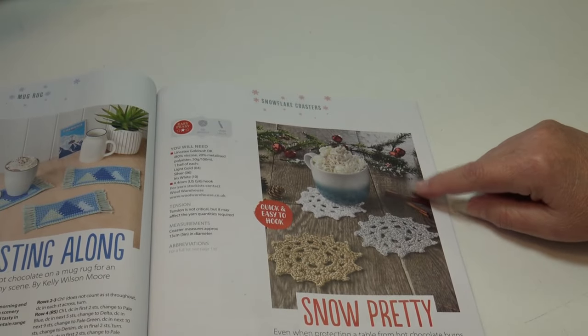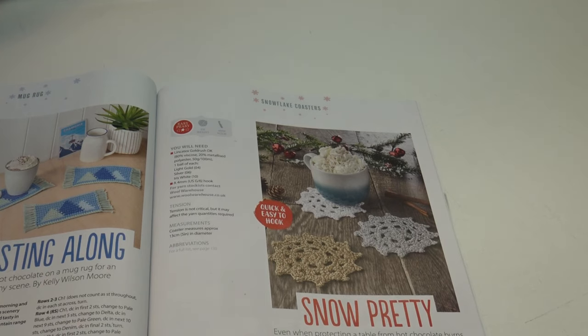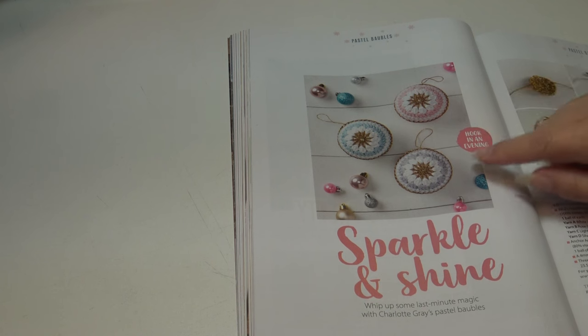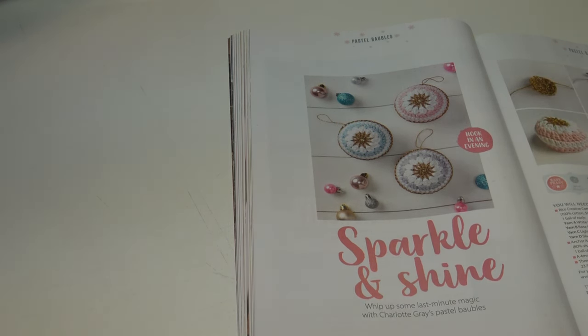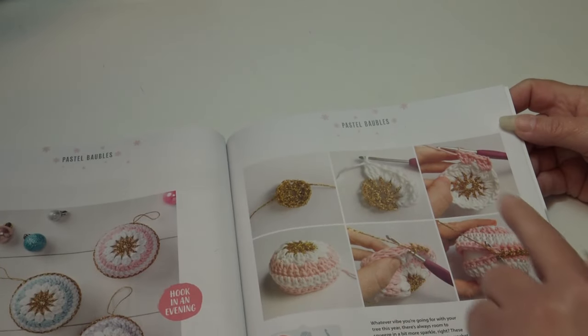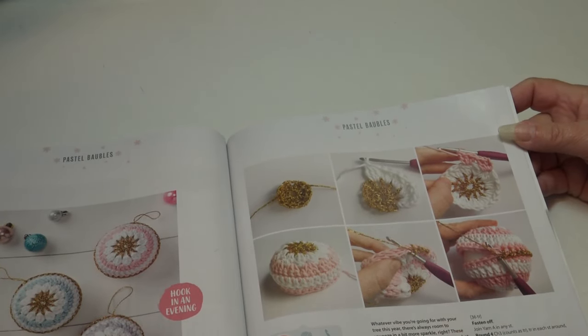On the next page are Snow Pretty snowflake coasters: 'even when protecting a table from hot chocolate burns, Katherine's glittery coasters are a winter wonder.' These coasters measure 13 centimeters or 5 inches in diameter. The next pattern is the Pastel Baubles: 'sparkle and shine — whip up some last-minute magic with Charlotte's pastel baubles.' These are really pretty if you want an old-fashioned Christmas tree with all crocheted holiday ornaments. They also include step-by-step illustrations showing how to put them together.